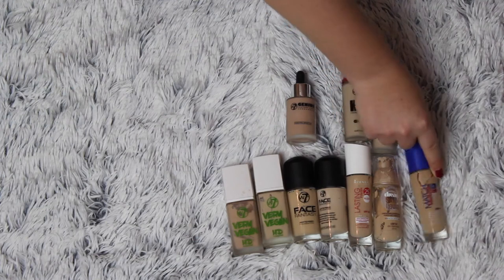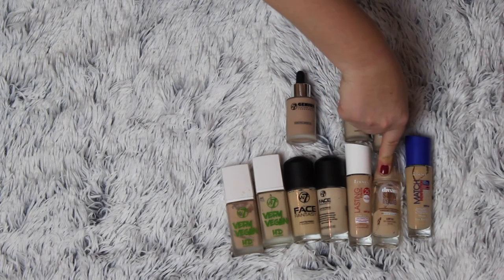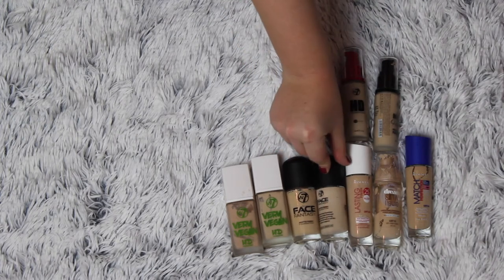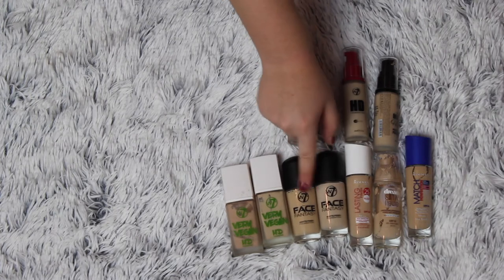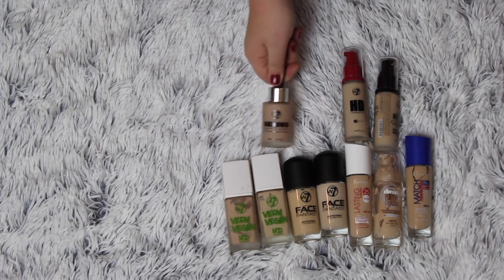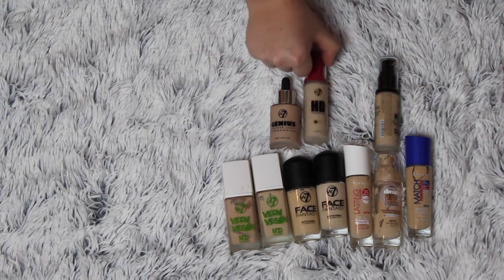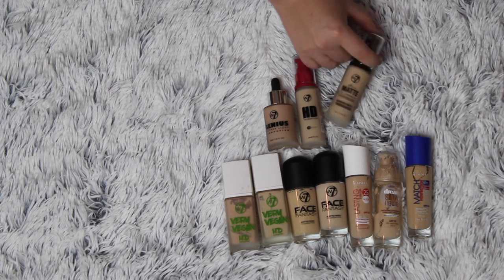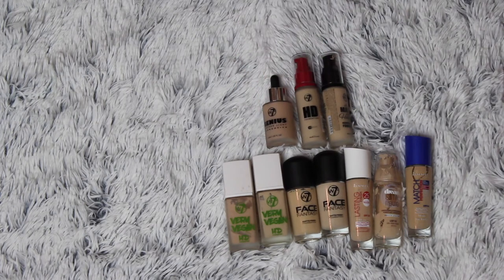I'm going to keep my Rimmel London Match Perfection Foundation, my Maybelline Dream Satin Liquid, my Rimmel London Lasting Finish, my W7 First Fantasy Foundation in the lightest and medium shade, my Very Vegan Foundation from W7, my W7 Genius Feather Light Foundation, my W7 HD, and my W7 It's a Made in Heaven Foundation. I'm keeping 10 out of 13 — it's not that great but it is a process.